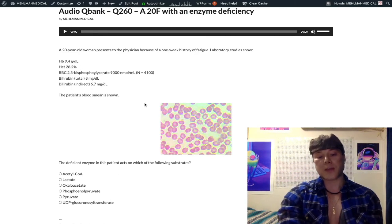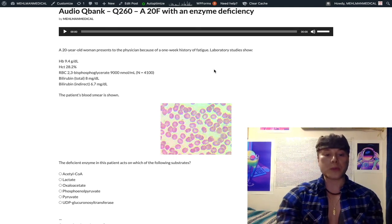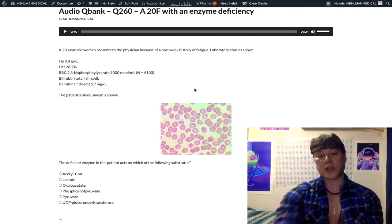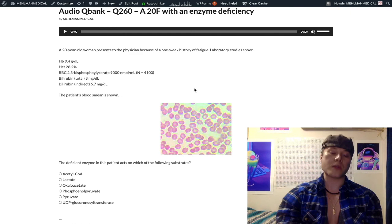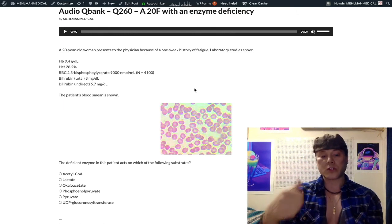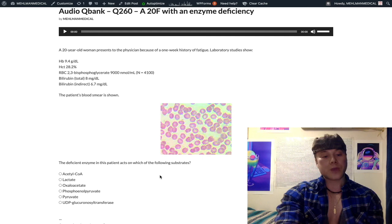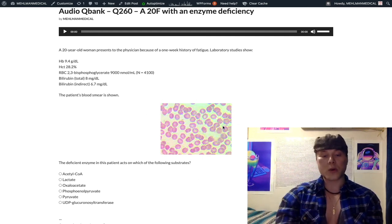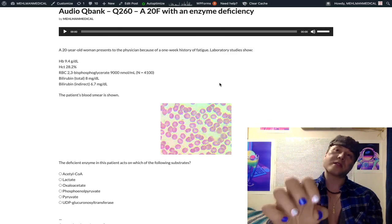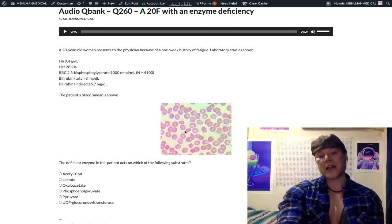UDP glucuronosyl transferase is the uptake enzyme at the liver. A complete deficiency causes Crigler-Najjar syndrome — a neonate with severe unconjugated hyperbilirubinemia and kernicterus. A slight deficiency gives Gilbert syndrome — very high yield for USMLE. They'll give you a medical student stressed about exams who has occasional jaundice; no treatment necessary. It can also present after recent surgery causing mild jaundice.